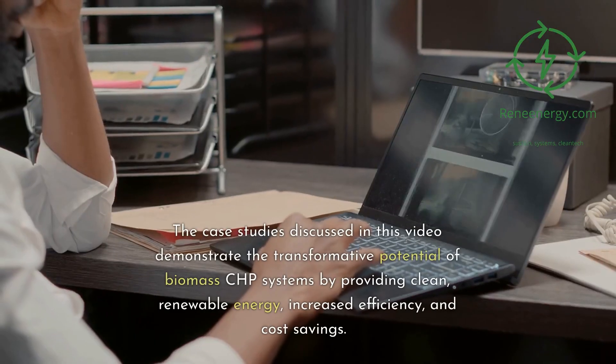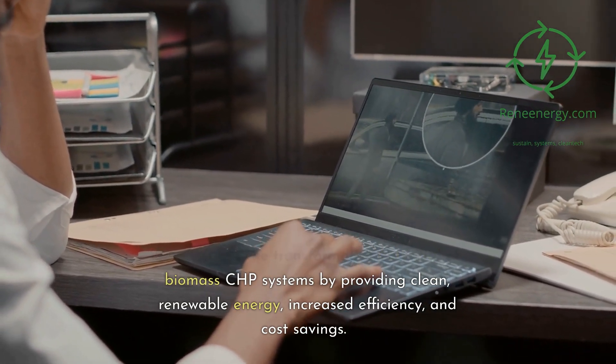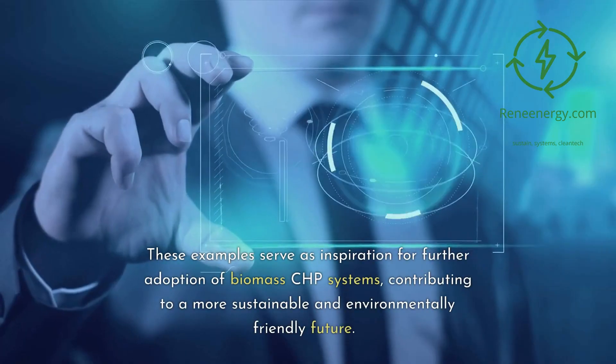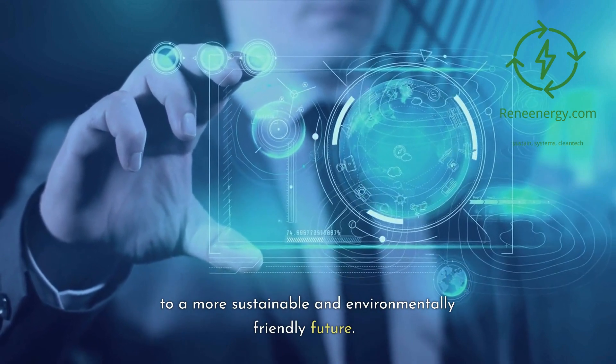The case studies discussed in this video demonstrate the transformative potential of Biomass CHP systems by providing clean, renewable energy, increased efficiency, and cost savings. These examples serve as inspiration for further adoption of Biomass CHP systems, contributing to a more sustainable and environmentally friendly future.